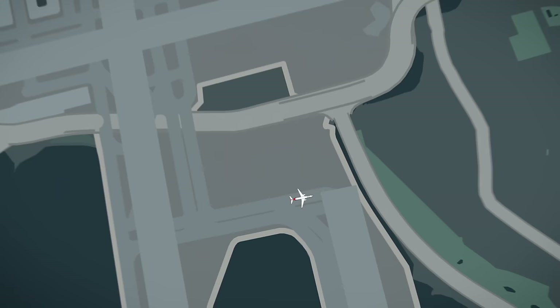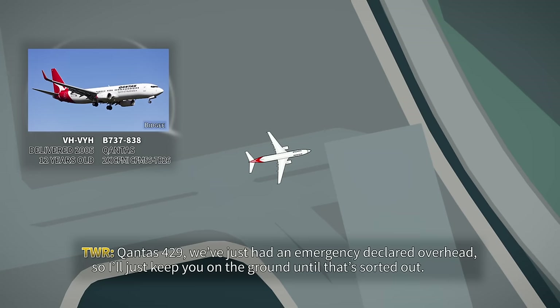Cancel the line-up, cancel the line-up, pole position. Pole position, Cornus 429. Cornus 429, I've just had an emergency declared overhead, so I'll just keep you on the ground until that's sorted out. Cornus 429.